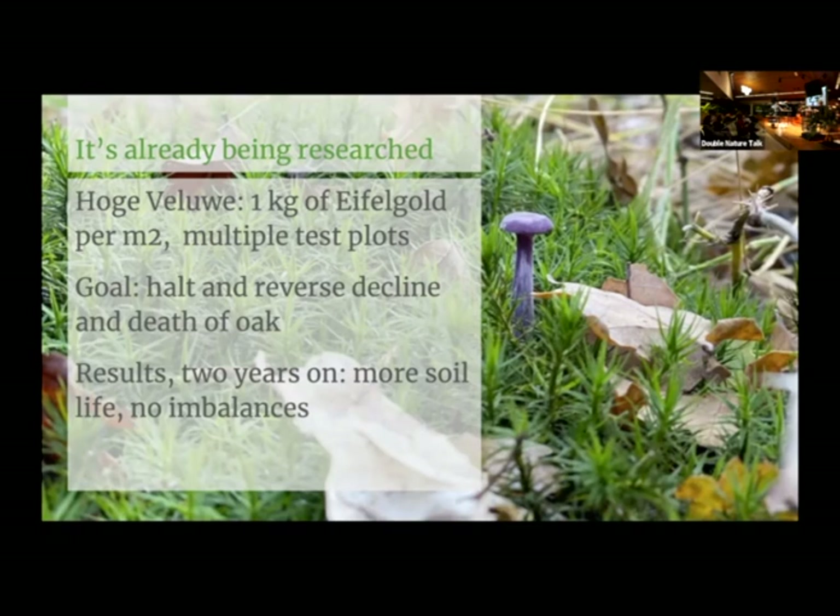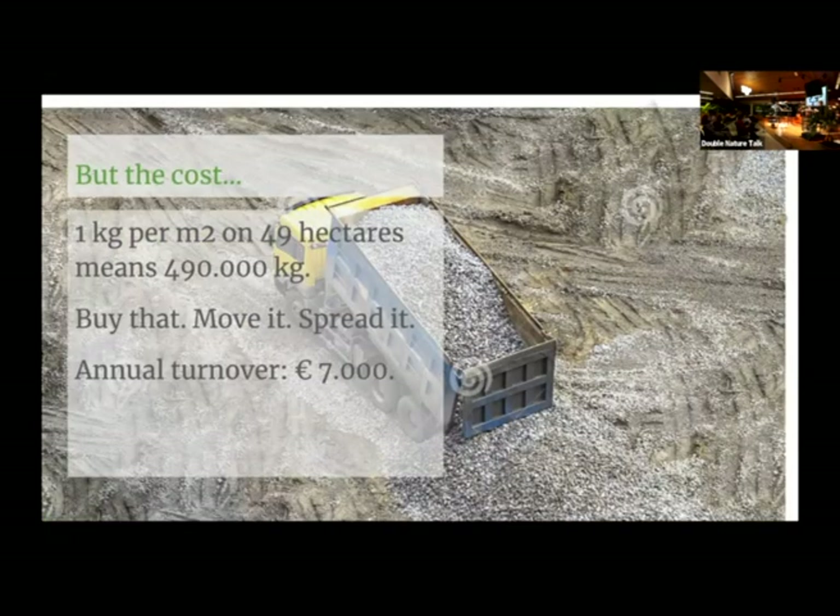But this experiment does not address CO2. And the cost is a big issue. If we want to put one kilogram on each square meter across 49 hectares, we need half a million kilograms of rock meal — we need to buy that, pay for moving it, and pay for spreading it, all on our forest's annual turnover of 7,000 euros. It's not going to happen.